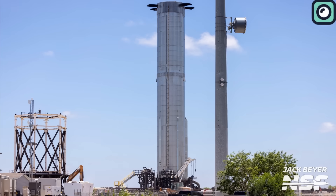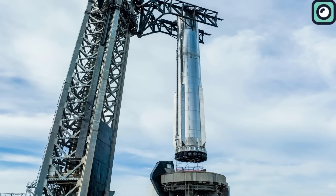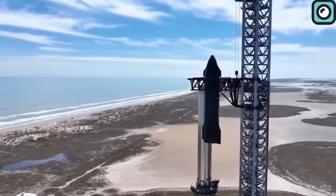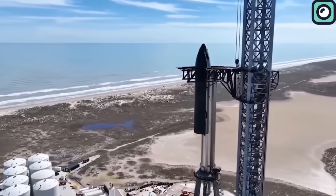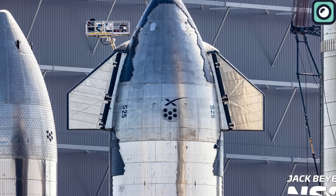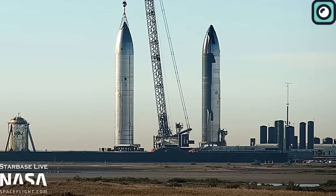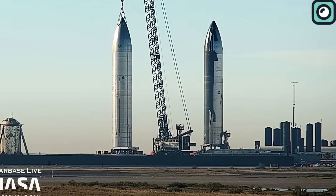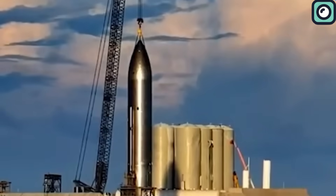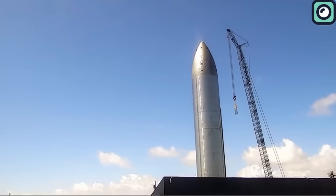Booster 9 currently resides on Starbase's unique orbital launch mount, utilizing sophisticated clamps and umbilicals to keep the Starship anchored. The anticipation builds as we await Booster 9's next move. Turning our attention to Ship 25, even though it has stepped back momentarily, we eagerly anticipate Ship 26's static fire test soon. Ship 26 has been comfortably positioned on Pad B since last month, but its days of dormancy could soon be numbered.